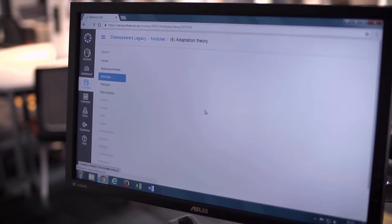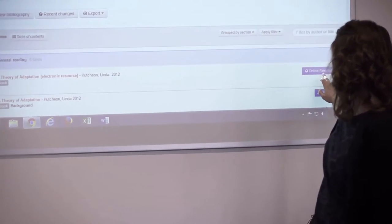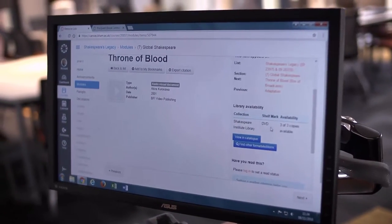We had some training from members of our library services and they helped explain to us how the resource list works and the benefits for students and academics. The thing that's really beneficial is the way that it integrates directly into our own library catalogue. It has also become the way that we register our reading lists with the library, which is really handy because we used to have to do that as a separate system with a Word document and constantly having to go back through and update it.